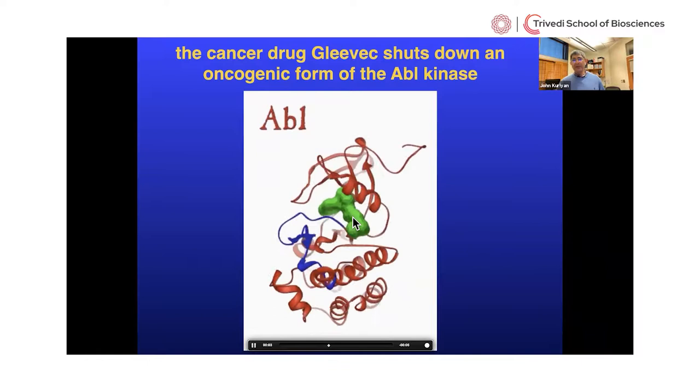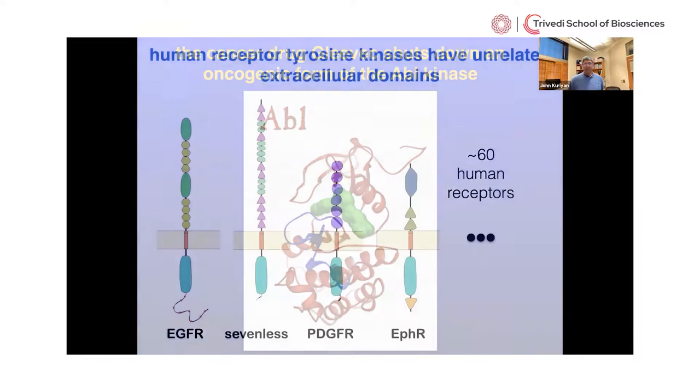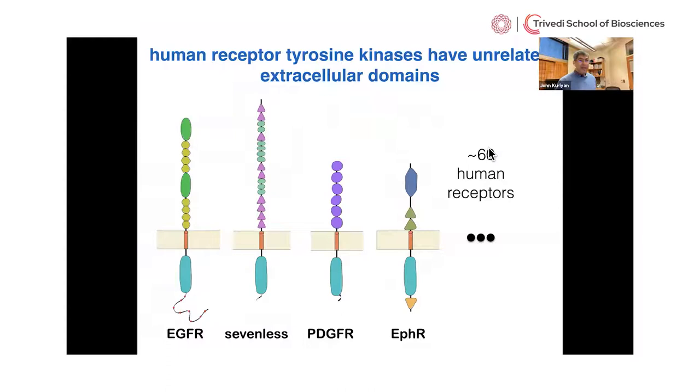Now I'll switch to what we understand about how receptor tyrosine kinases in general, and the EGF receptor particularly, switch on and off. The first puzzle is that there are many of these in our body — 60 human receptors grouped into families. For example, the EGF receptor is one of four members of a family called HER1, HER2, HER3, HER4. Some of these names are familiar to anyone who has looked at the etiology of breast cancer.